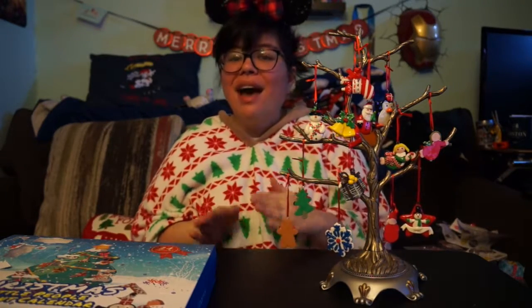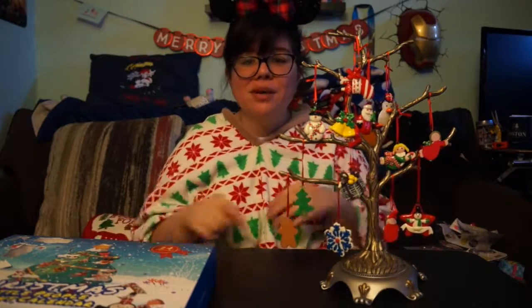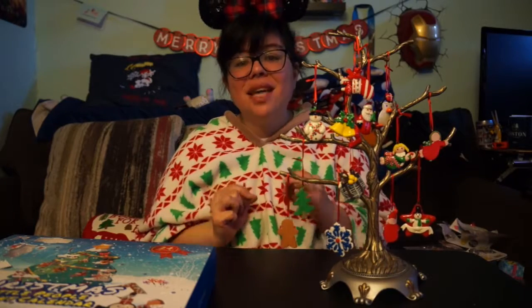I still can't believe Christmas is only about a week and a half away at this point — oh my gosh! I still have so much to do, but it's okay. I think deep down inside I actually kind of like the hustle and bustle. I always say every year I want to be more organized and done with my shopping earlier, but I think it's the hustle and bustle that makes Christmas for me.